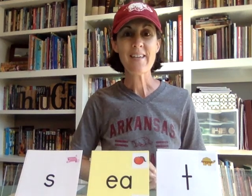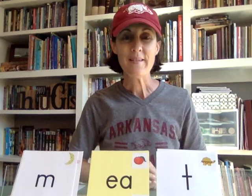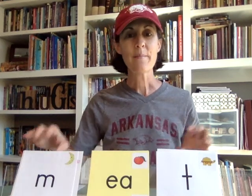'Eat,' 'seat,' 'neat.' Now sometimes 'ea' decides, 'I'm not going to be a long vowel anymore — I want to be a short vowel.'